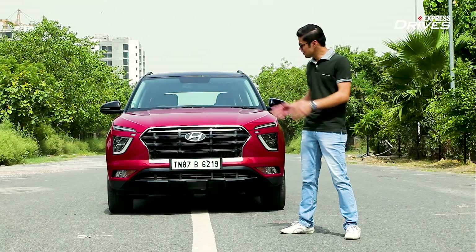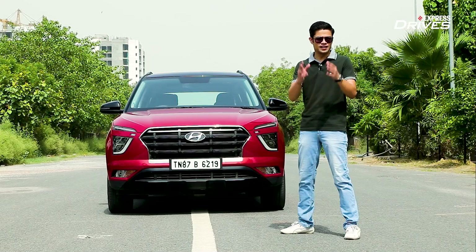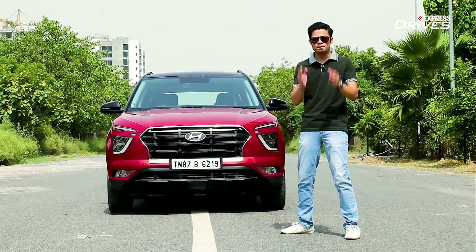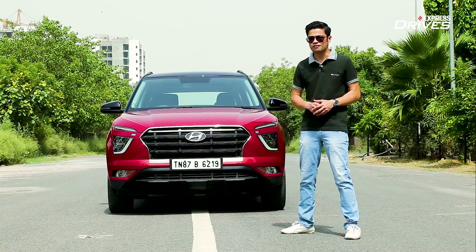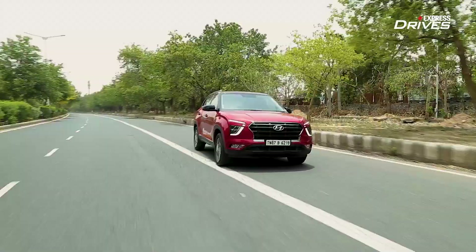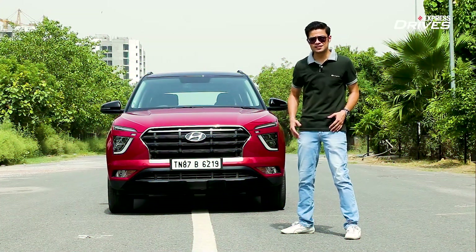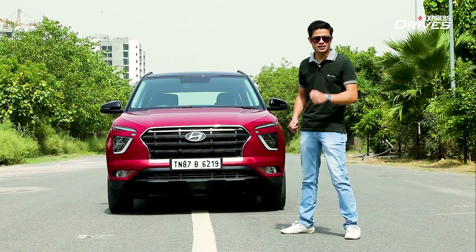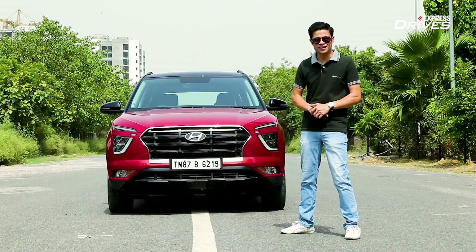Yes, ladies and gentlemen, the all new Hyundai Creta with its turbocharged petrol engine is a driver's delight and one of the best options available in the SUV segment if you are someone who loves to drive. So, look at the facts, look at the features — the Hyundai Creta screams performance. Let's hit the road and find out.